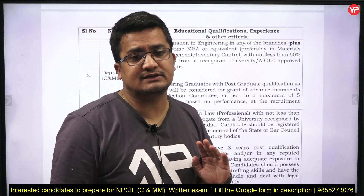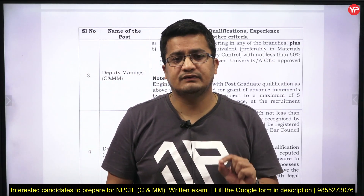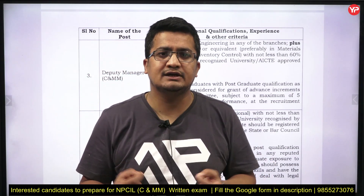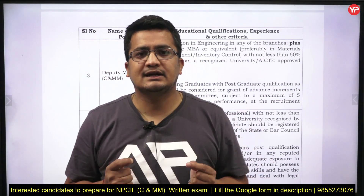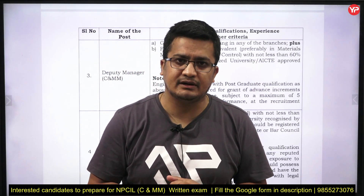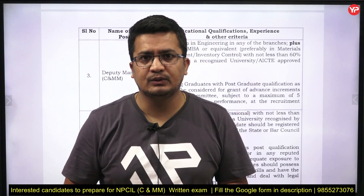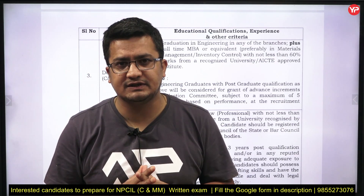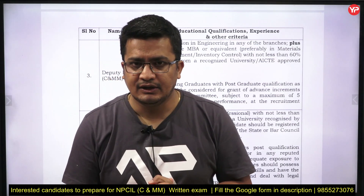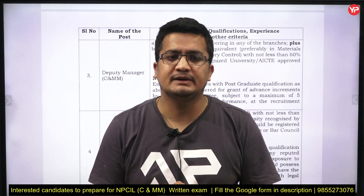Way back, Coal India Limited also recruited for the same position, and YourPDL Education launched one module as per that syllabus. That syllabus is totally synchronized — on the same page — as the syllabus for the Deputy Manager C&MM position of NPCIL. So YourPDL Education is going to launch a module specifically for this Deputy Manager C&MM position for NPCIL.